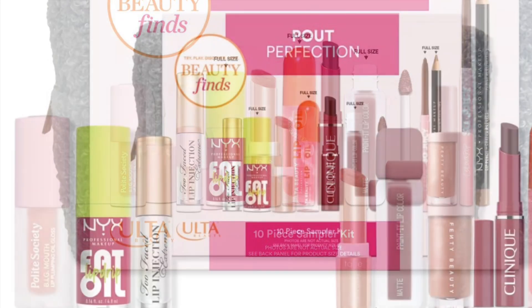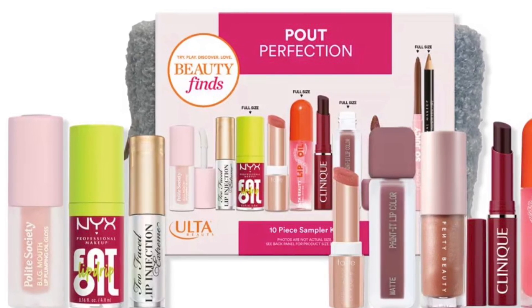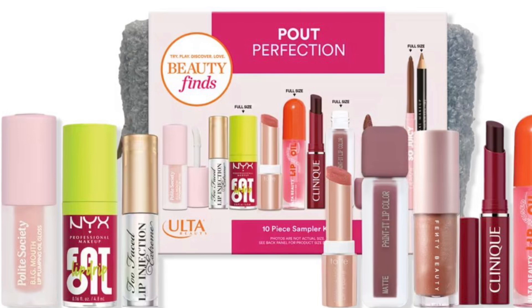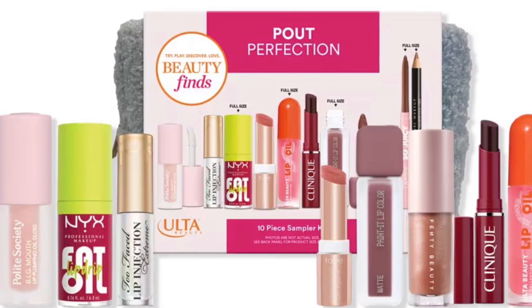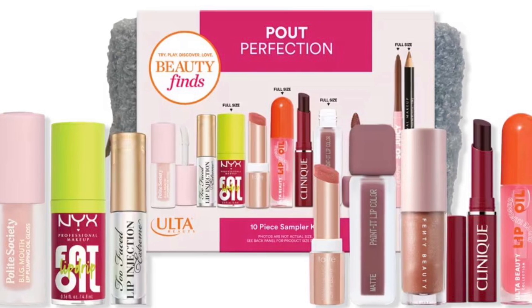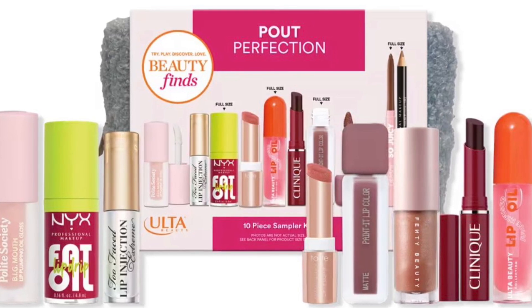The kit includes About Face Painted Matte Liquid Lip in So Long Summer (0.15 oz), Clinique Almost Lipstick in Black Honey (0.04 oz), Color Pop So Juicy Plumping Lip Liner in Sleigh (0.01 oz), and Fenty Beauty by Rihanna Deluxe Gloss Balm Universal Lip Luminizer in Fenty Glow (0.07 oz).